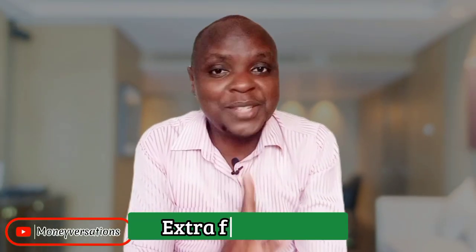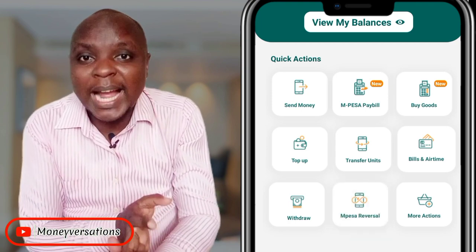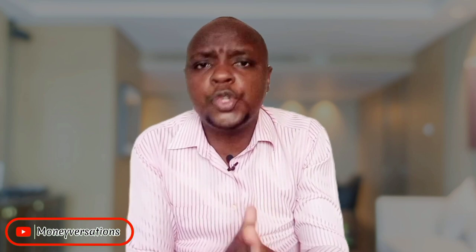The Cyton Money Market Fund has extra features that make it stand out from the competition. You can do bill payment, M-Pesa till and pay bill, and buy airtime straight from your account. Because of this, you can actually use it as your day-to-day wallet quite literally — any money you haven't spent is earning you interest. In my opinion, the Cyton Money Market Fund is just like M-Pesa but on steroids.